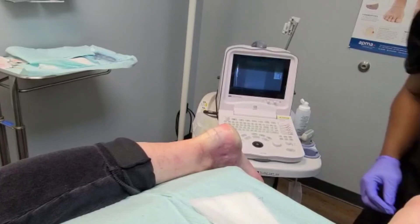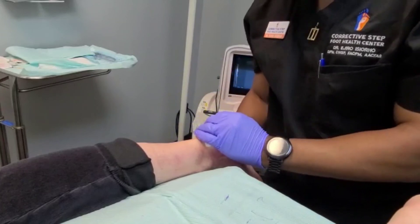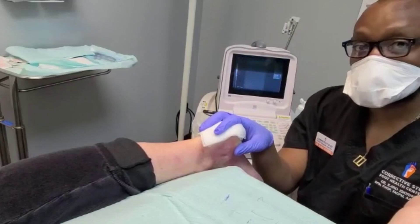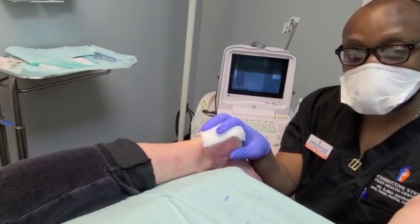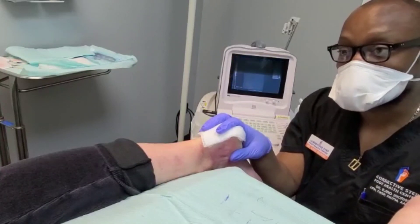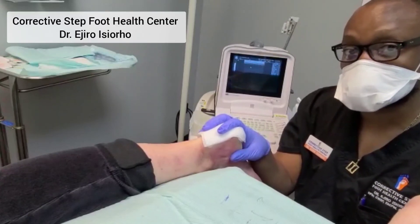Recovery period for this is going to be in a walking boot — able to walk, able to move, able to put pressure down — and then doing some range of motion exercise. We'll follow up in about one month to see how she's doing and transition her out of the walking boot into normalcy. She may need a second or third procedure, but this is a good alternative to surgery. Until next time, this is Dr. Cyril from Corrective Step Foot Health Center saying see you later.